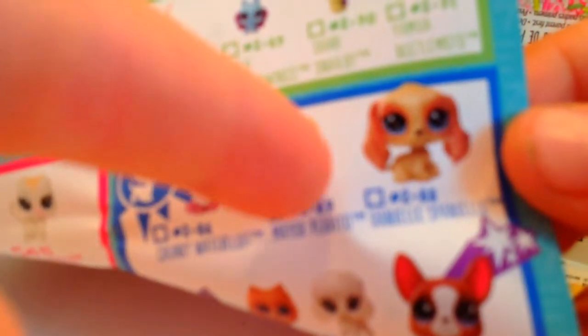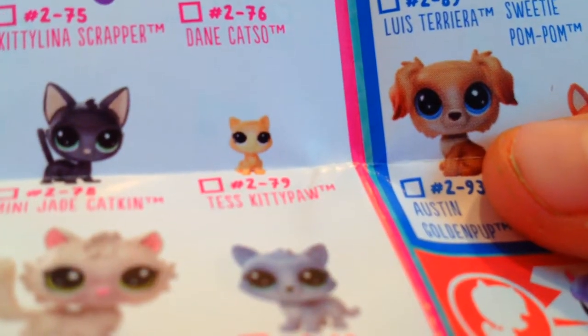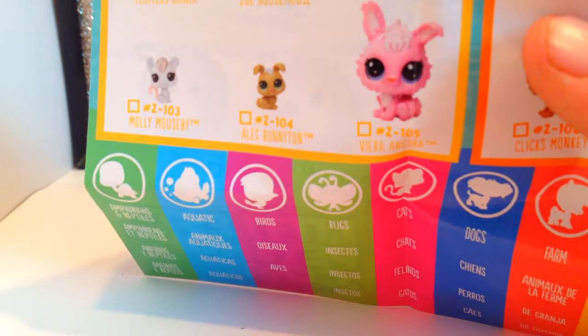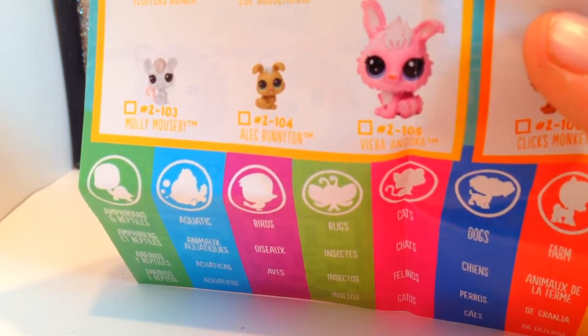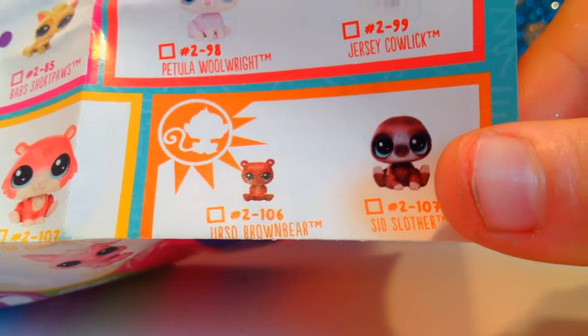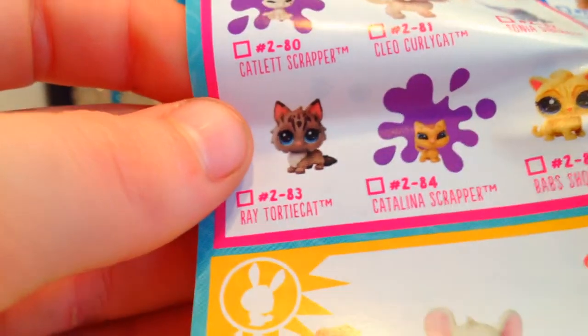And now for the checklist. Oh my gosh! Look at this adorable Cocker Spaniel — I've got to get this one. Looks like they're coming out with a golden retriever. This bunny is very similar to the old version of this LPS. This is not just a coincidence — this is something called Sid the Sloth.